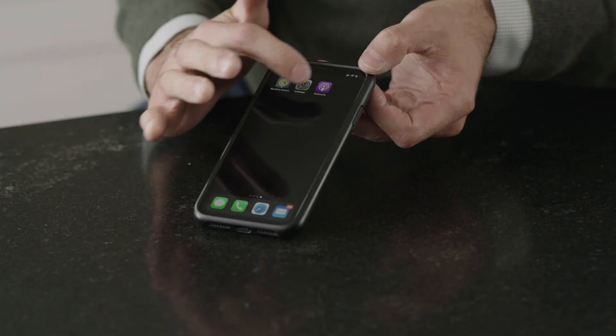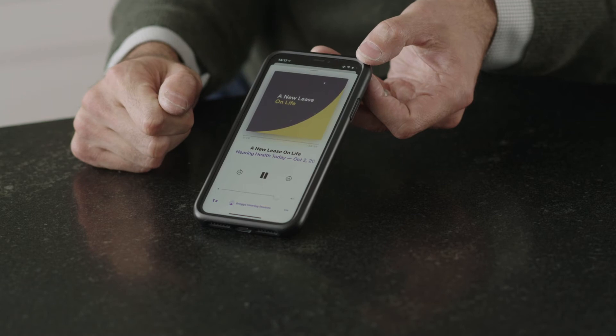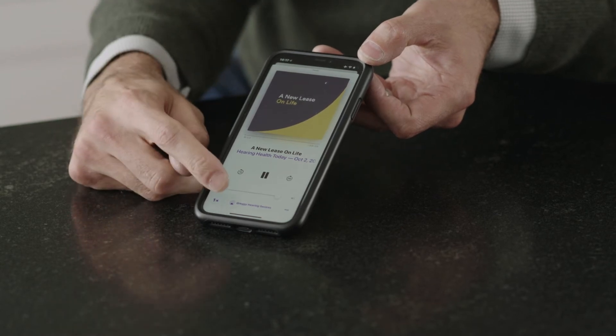Or, if I just wanted to listen to a podcast, just press play. You can verify the audio source below as well.